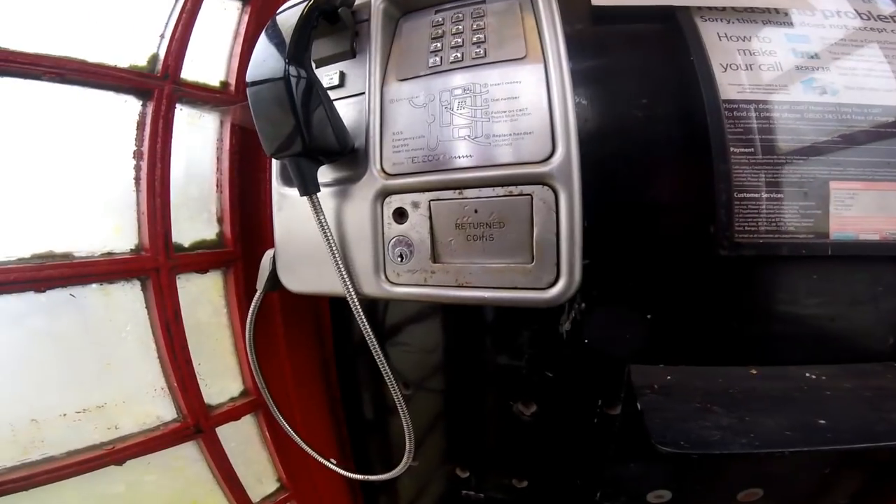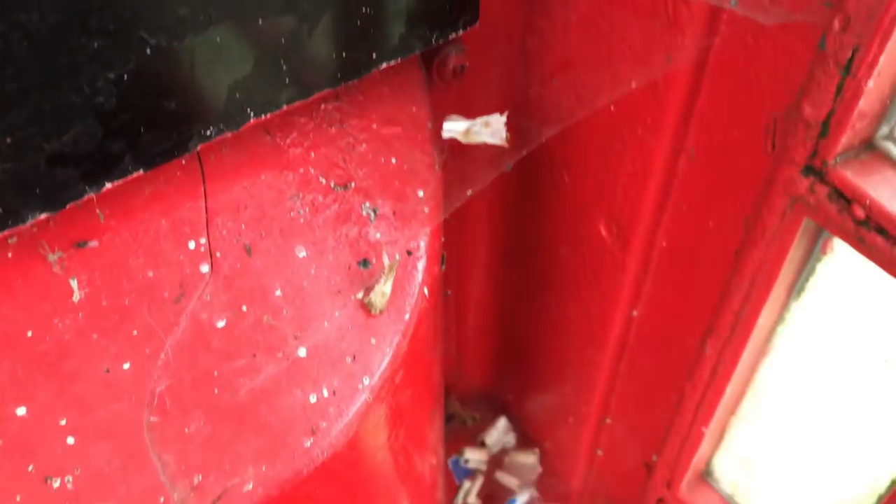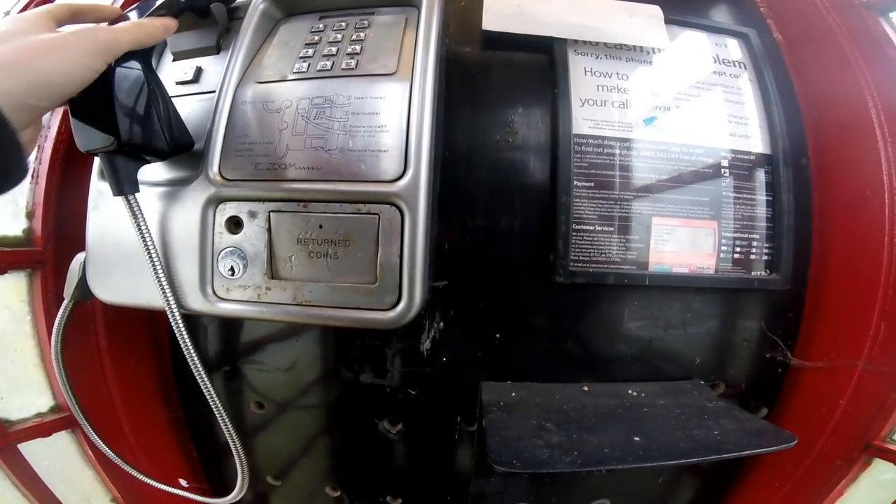I've got the GoPro here on, and this phone box is really grotty, full of spider webs and dead spiders and bugs and all sorts. So it's just a normal phone box, there's nothing unusual about it from what I can see.